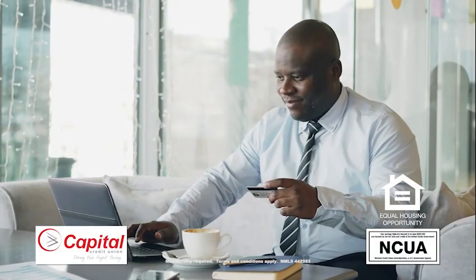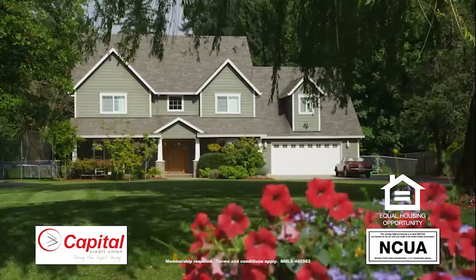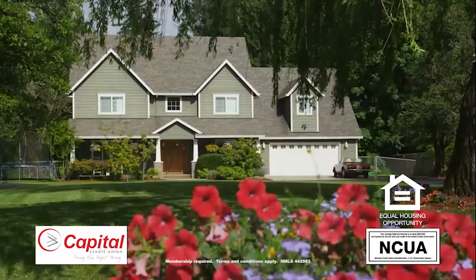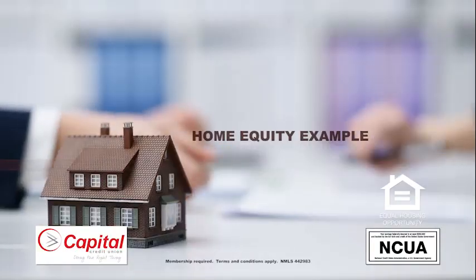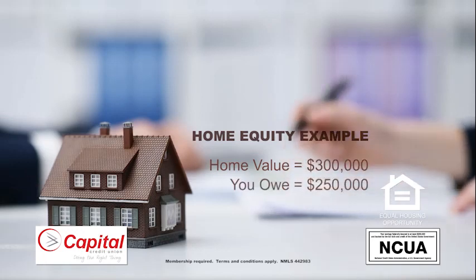A home equity line of credit works by borrowing against the available equity you have on your home, to be used as collateral to pay off other debts. To qualify for this line of credit, you must have equity in your home, which means the amount you owe on your home is less than your home's value.